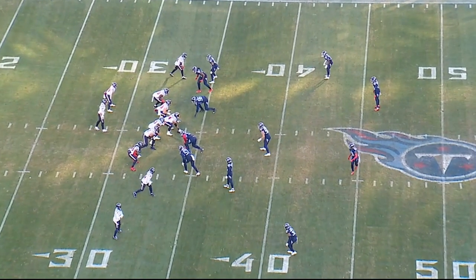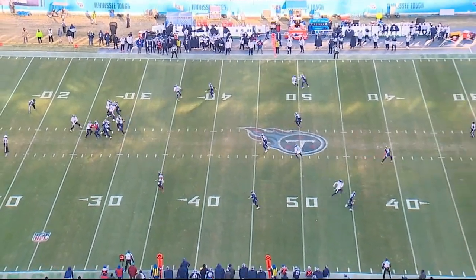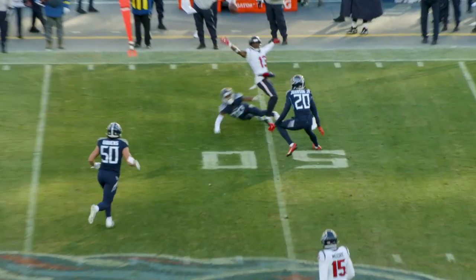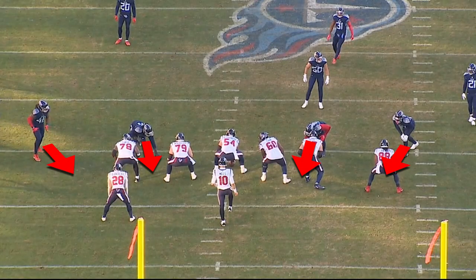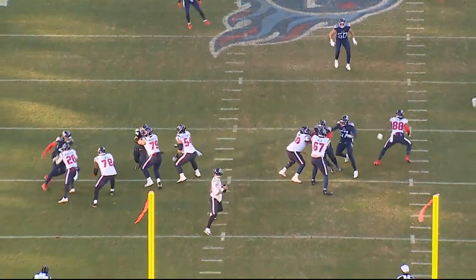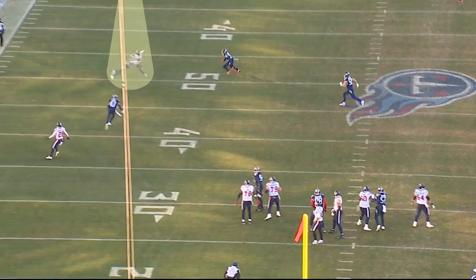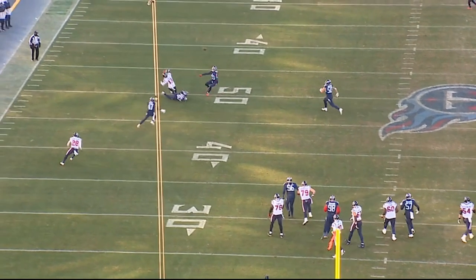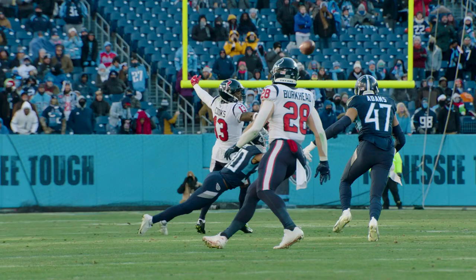Fourth play is third and 13, ball's on the minus 34, 7:29 in the third quarter. Texans are in 11 personnel, 3-by-1 distribution, cut split to the single receiver side. Titans in a four-man front, move to a zone defense. Mills looks right, throws back to the single receiver side. Avery makes a fantastic break on the ball, punches it out from the receiver. And linebacker Jack Gibbons does a great job of breaking on the zone throw from backside coverage, follows the ball, and it rolls right into his arm for a critical interception.